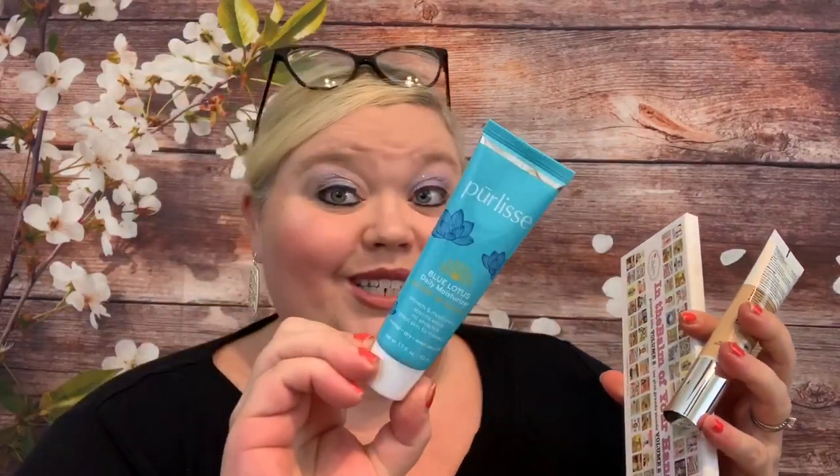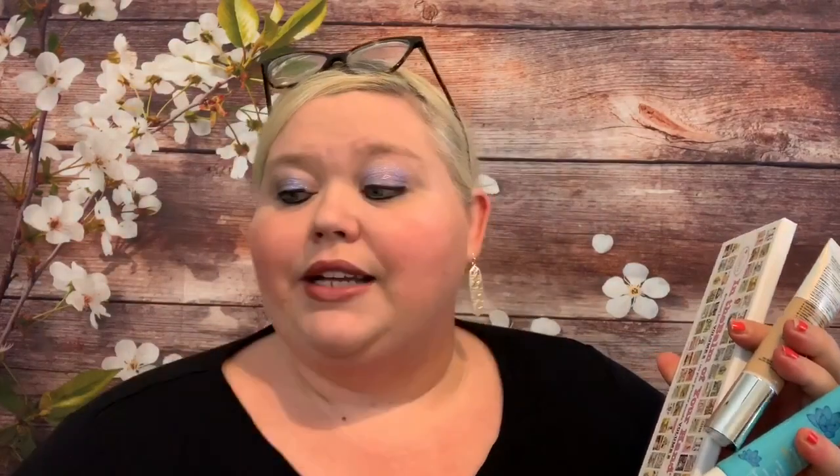To recap, we had the palette, the IT Cosmetics foundation, the Perlice moisturizer, the Hey Honey peel-off mask, and the five-piece Farrah Brushes set — all in a $25 a month subscription. Adding it up: the mask was $38, the palette was $32, the brushes were $48, the foundation was $39.50, and the moisturizer was $45. That comes to $202.50 total value — and all I spent was $25!